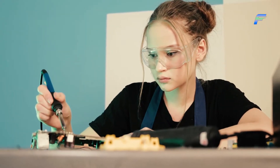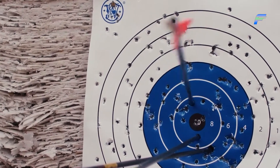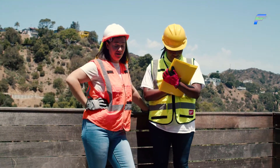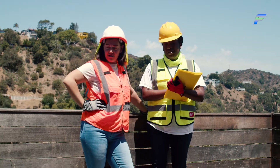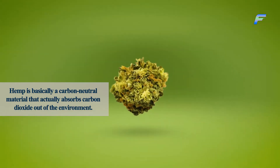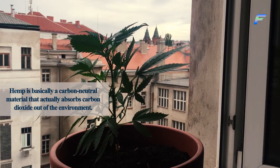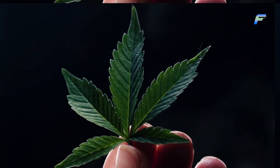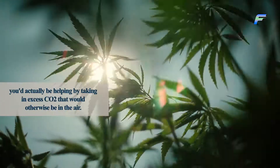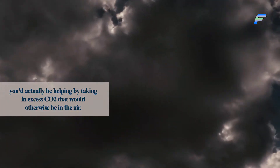In fact, we even need sand to build silicon chips. To look away from sand and continue building what we build, we could consider hemp as a revolutionary material. Hemp is basically a carbon-neutral material that actually absorbs carbon dioxide out of the environment. So not only is it adding zero problems to your surroundings, you'd actually be helping by taking in excess CO2 that would otherwise be in the air.